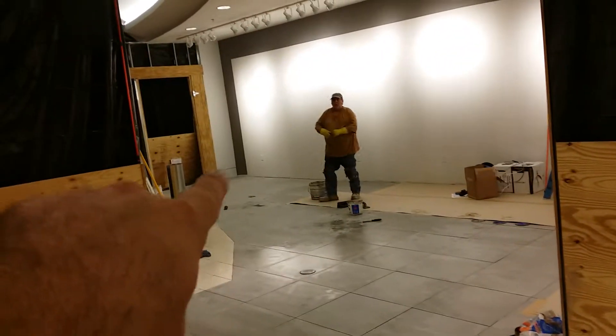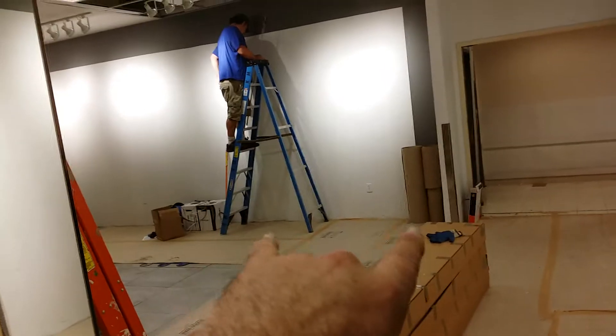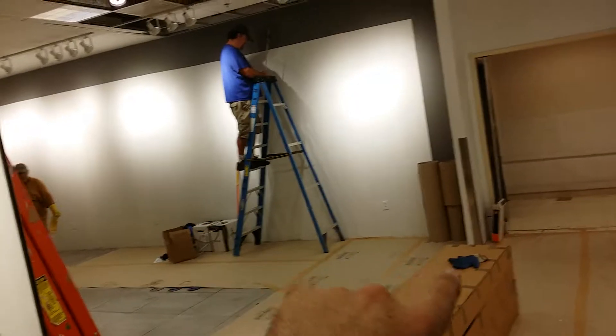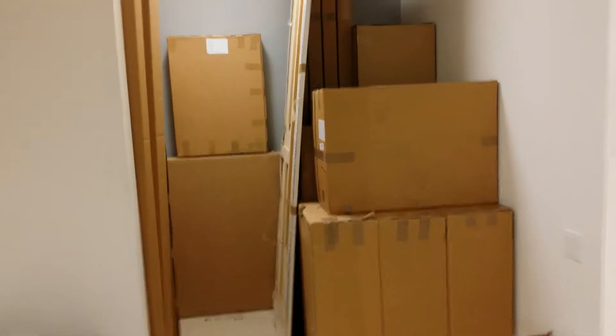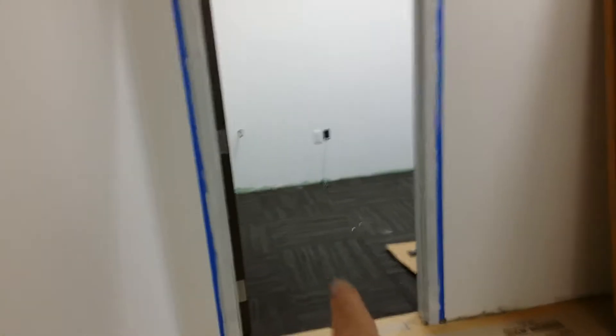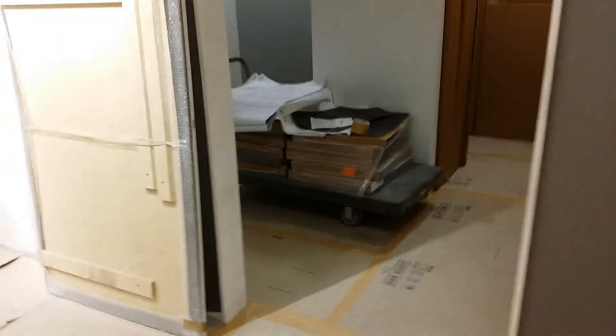We're gonna put Ram board down here. This is the first part — once he's out of our way we'll start setting them along this wall. Right now we're stacking everything we can in these two rooms. The carpet and towels are done at 10 o'clock, so we're gonna use these doctor's office rooms right now.